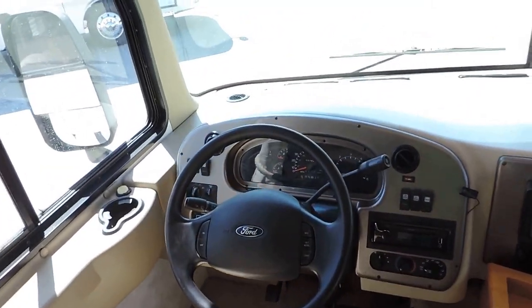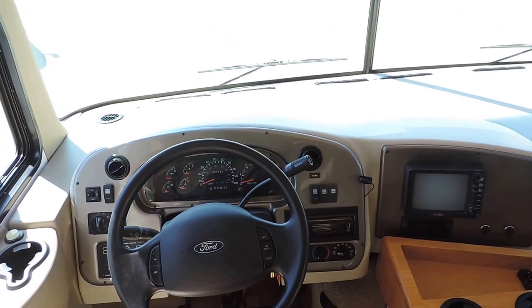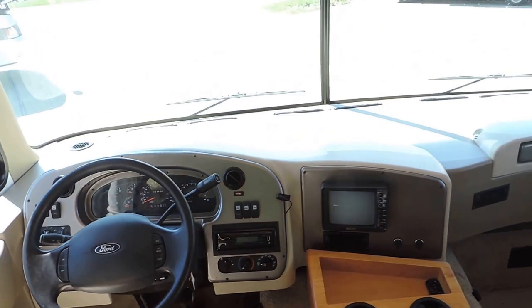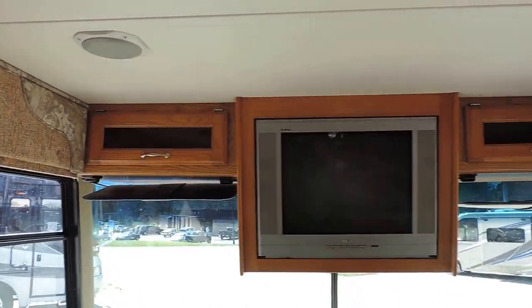This unit has 37,628 miles. It features Power Gear hydraulic leveling system, power heated mirrors, CD player, backup camera, and a nice TV overhead.